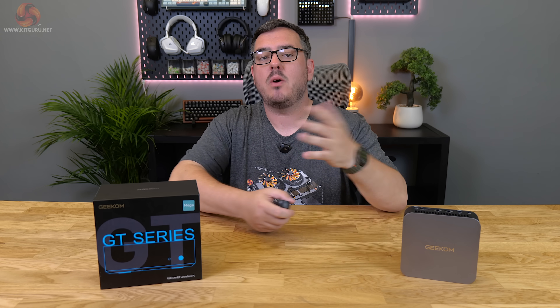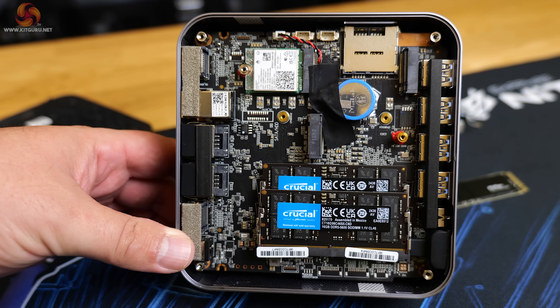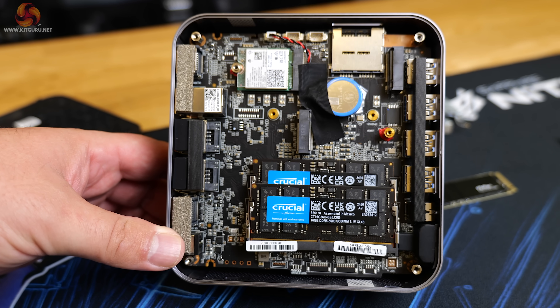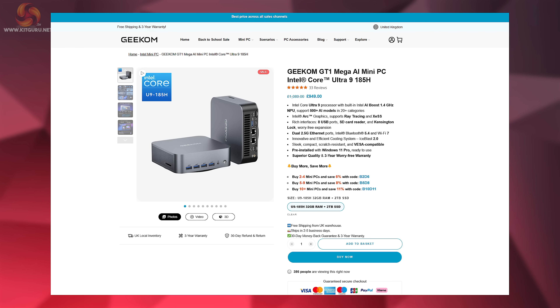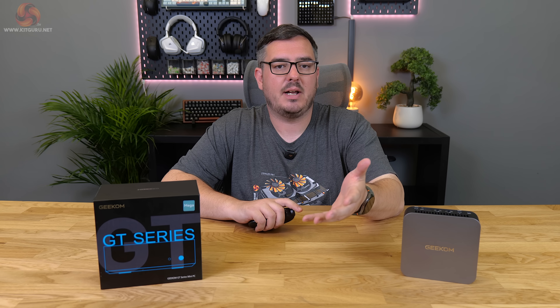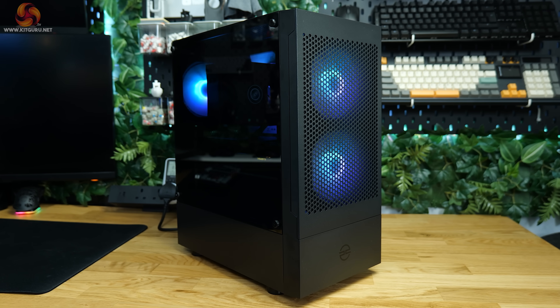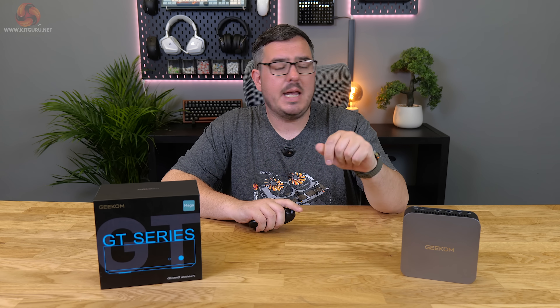Hi guys, I'm Matt and welcome to Kit Guru. Let's start with the pricing. The GT1 Mega comes in just one spec, which simplifies the price. It's currently £949 on Geekom's website, on sale from a full RRP of £1,089. That's getting very close to the price of a new entry-level latest-gen gaming desktop.